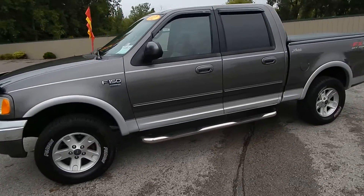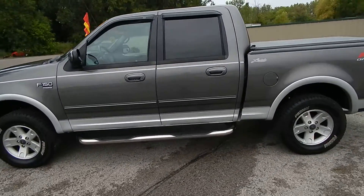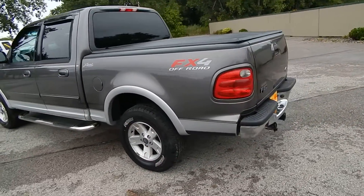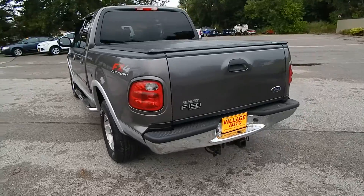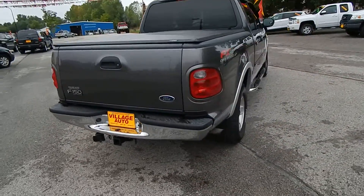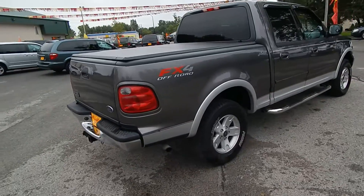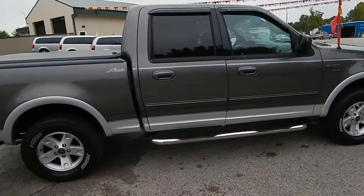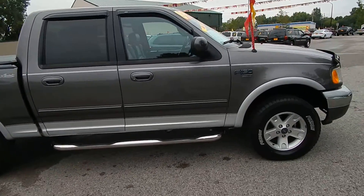This is Village Auto's 2002 Ford F-150 SuperCrew Lariat with the FX4 Off-Road 4WD package. They have a short box, tonneau cover, bed liner, tow package, alloy wheels with new tires, very clean rust-free body — just a very nice local trade.